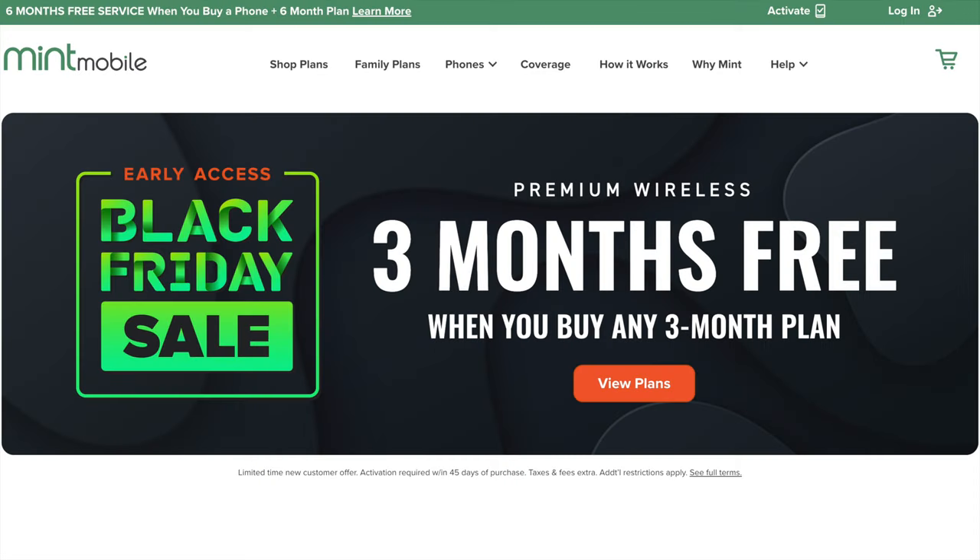Now on to Mint Mobile, who gives you much more affordable service on the same T-Mobile network. They don't have any amazing phone deals, but you can get three months of free service when you buy a three-month plan, or six months free with a six-month plan, giving you half off the total price of your service. I used Mint Mobile from late 2020 to earlier this year and absolutely loved it — for most people, Mint Mobile is an amazing budget option.